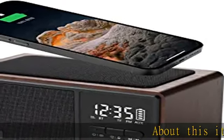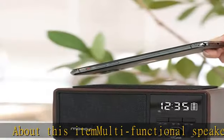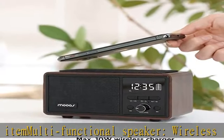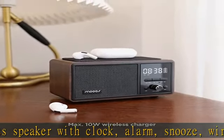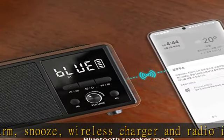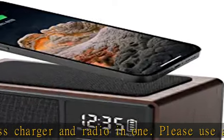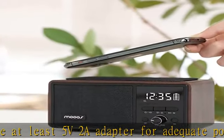This multifunctional speaker combines a wireless speaker with clock, alarm, snooze, wireless charger, and radio in one. Please use at least a 5V 2A adapter for adequate power. The max 10W wireless charger supports up to 10W wireless charging and is compatible with all smartphones and earphones that have a wireless charging feature.